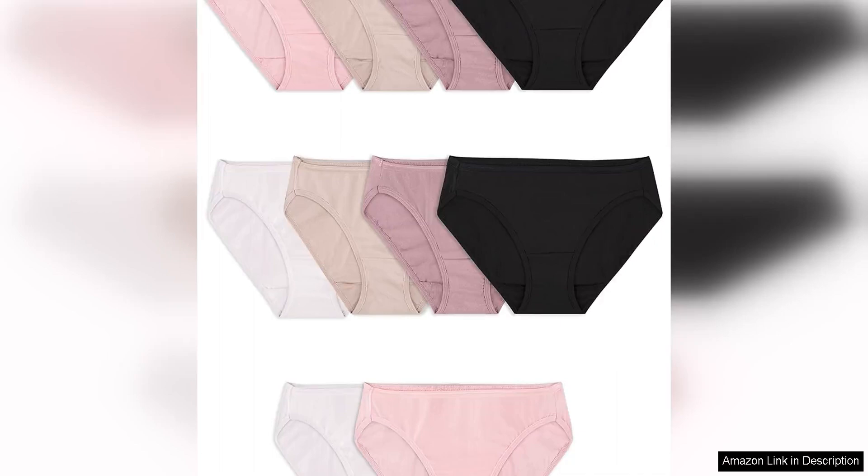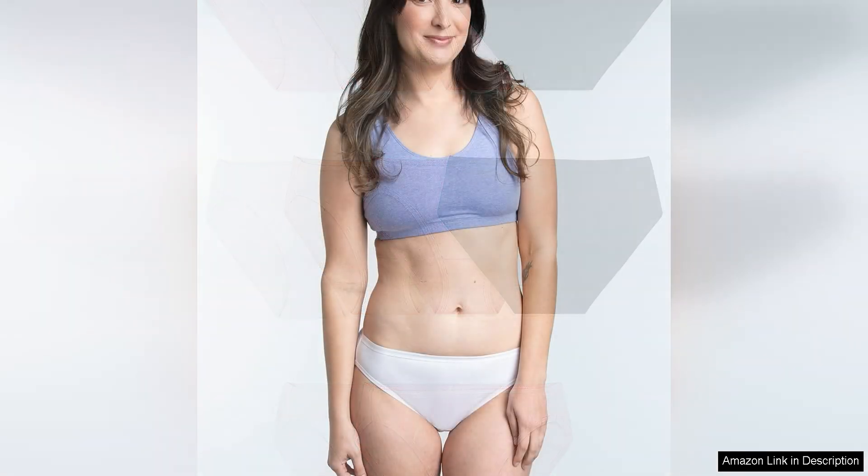The Fruit of the Loom Women's Eversoft Cotton Bikini Underwear is a comfortable and affordable option for everyday wear. Made from 100% cotton, these panties are soft and breathable, making them perfect for all-day comfort. One of the standout features is the Eversoft fabric, which lives up to its name by staying soft wash after wash.